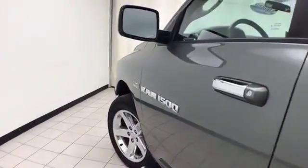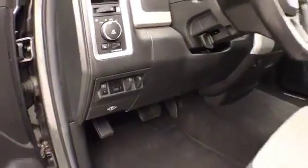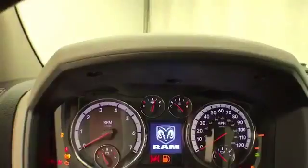This Bighorn has keyless entry, power windows, locks, mirrors, and motors, power driver seat, integrated trailer brake control, and large easy-to-read gauges.